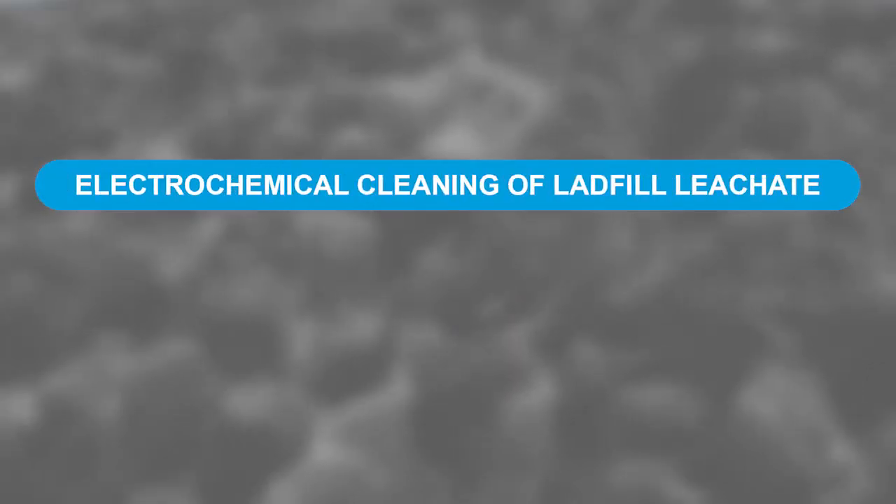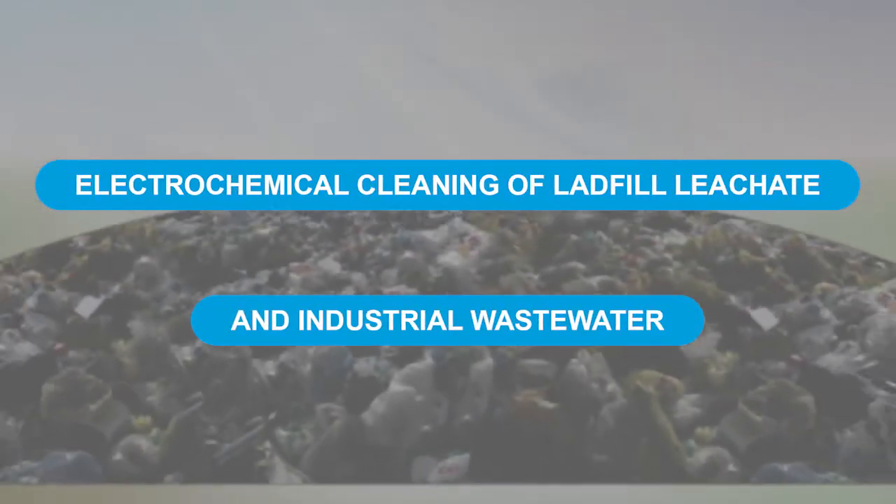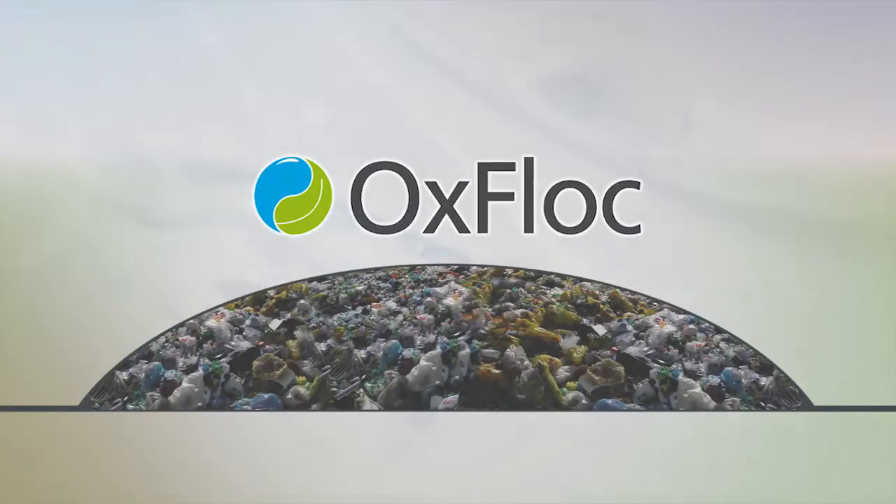Electrochemical Cleaning of Landfill Leachate and Industrial Wastewater. Technology Oxflock.